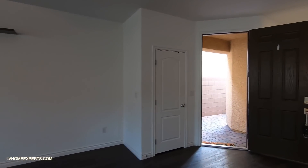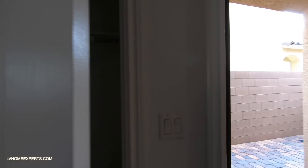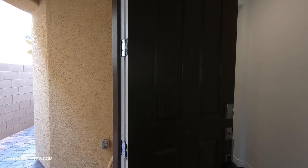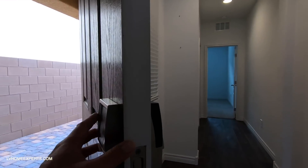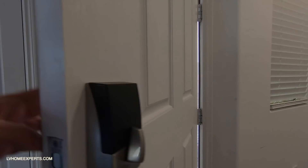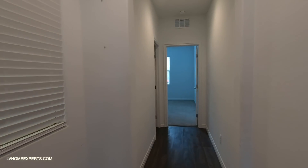Before we head upstairs, there's a nice decent-size closet here. Lennar is getting pretty tech-savvy — they've added an entry keypad code right here. You will need to change that code about once a year. The flooring here is laminate.